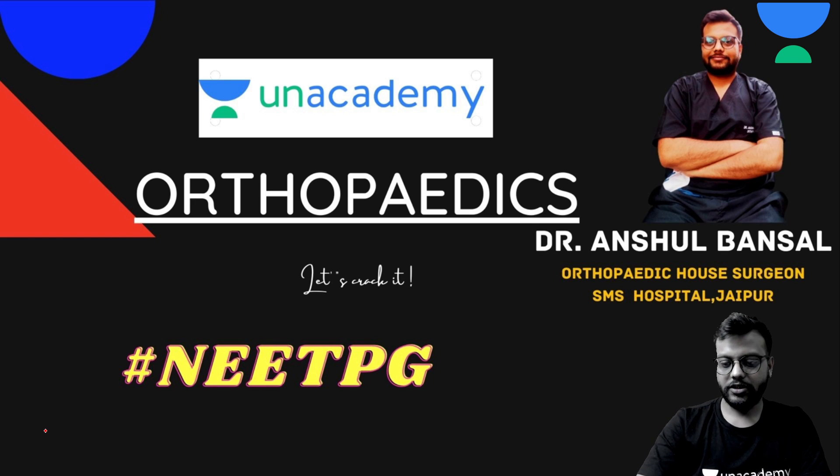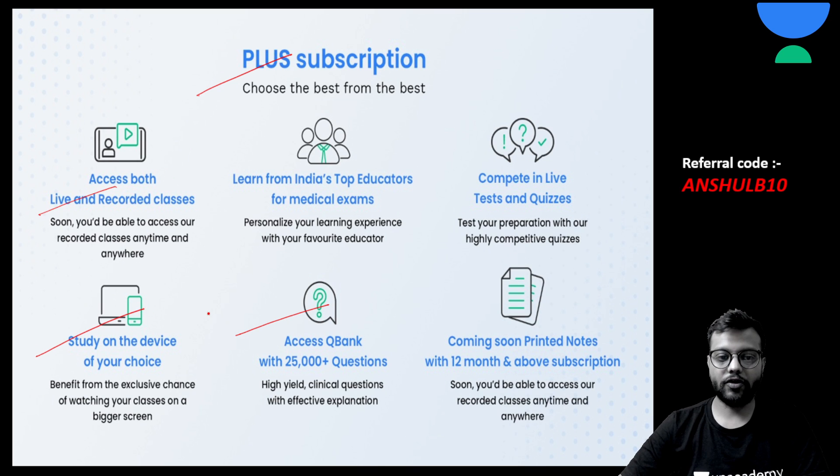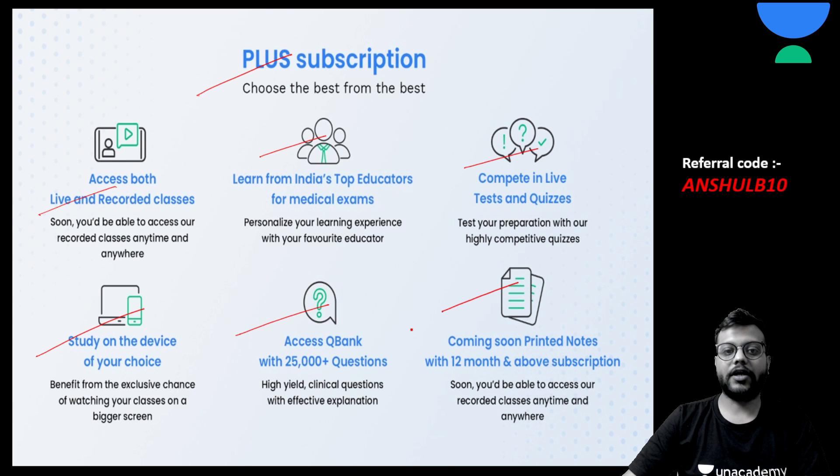Before starting, I'll give you a brief introduction to all our paid subscription plans available on Unacademy for NEET PG. First is the Plus subscription, where you'll get access to all live and recorded classes, Q-Banks, and you can study on your device of choice. For 12 months or more subscribers, you will get printed notes made by India's top faculty, and you can compete in live tests and quizzes.